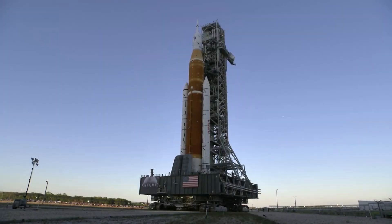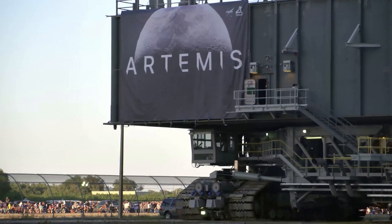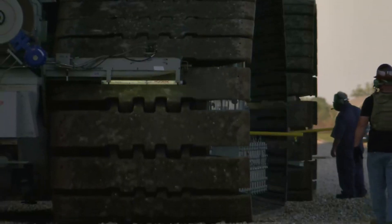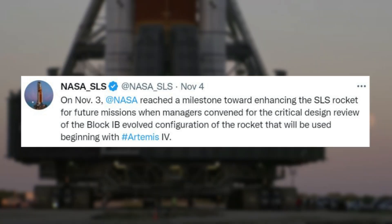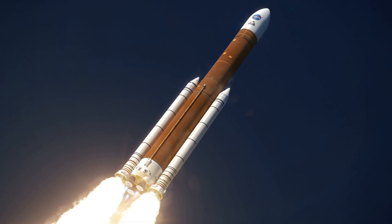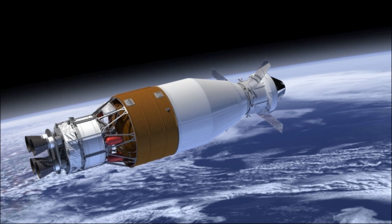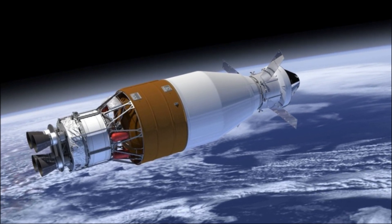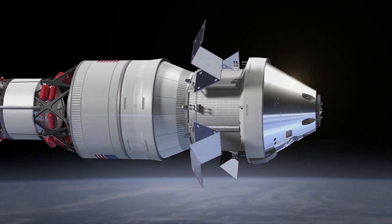Now that we know more about SLS's recent journey back to the launch pad and some of the work that has been done, we can take a closer look at NASA's recent announcement regarding a more powerful SLS variant. Yesterday, NASA tweeted saying, "On November 3rd, NASA reached a milestone toward enhancing the SLS rocket for future missions, when managers convened for the critical design review of the Block 1B evolved configuration of the rocket that will be used beginning with Artemis 4." Starting with Artemis 4, the SLS rocket will fly using the evolved Block 1B configuration, with a more powerful Exploration Upper Stage, or EUS, that includes larger fuel tanks and four RL-10 engines, and a new stage adapter and payload adapter to send the crew to Orion's spacecraft and large cargoes to the moon on a single mission.